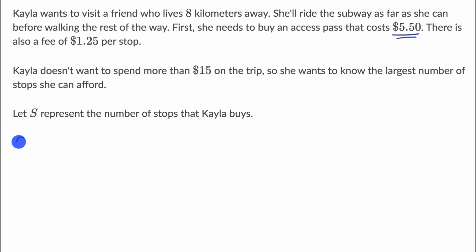So we could write it like this: $5.50 — that's what she's going to spend even if she doesn't take any stops. And then it's $1.25 per stop, and S is the number of stops. So the amount she's going to spend just from the stops is going to be $1.25 times S, giving us plus $1.25S. This is the upfront cost she has to spend, and this is how much she's going to spend on stops. Note that this is an S, not a five — they look kind of similar.